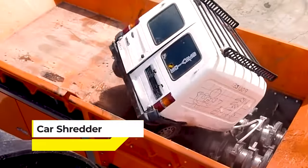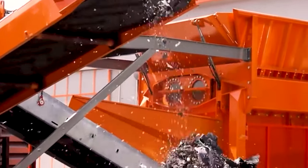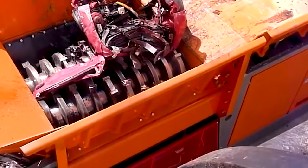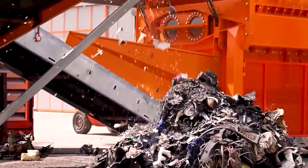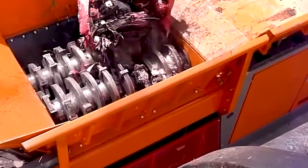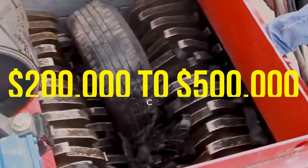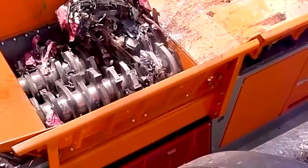At number 3 we have the Car Shredder, a behemoth in the world of recycling, turning the task of destroying old vehicles into an art form. With a capacity of 8 cubic meters, powerful hammers, and shredding mechanisms, the Car Shredder can tear apart a car in mere minutes, reducing it to small recyclable pieces of metal. The cost ranges from $200,000 to $500,000, a significant investment for any recycling operation.